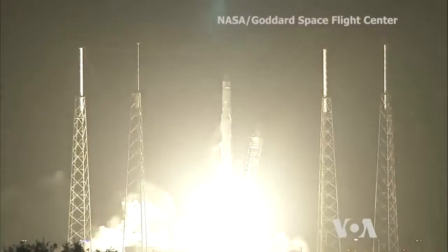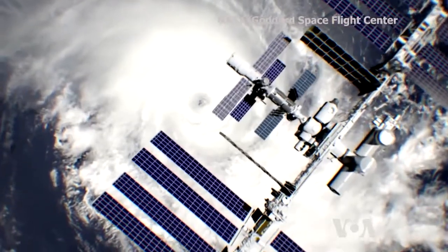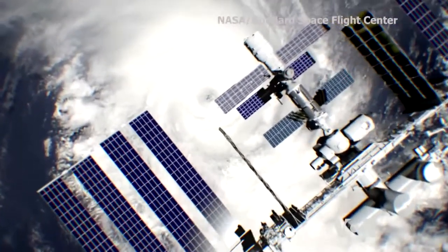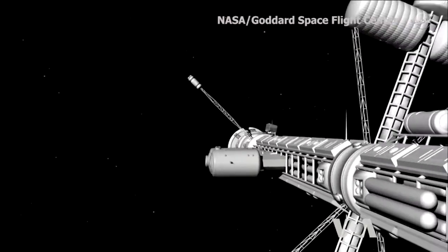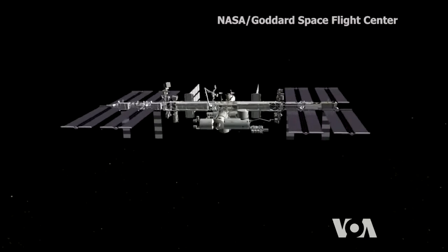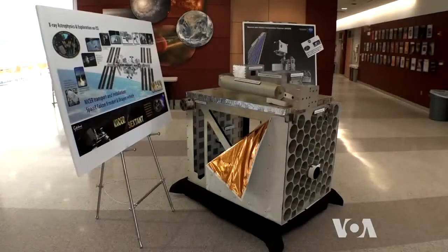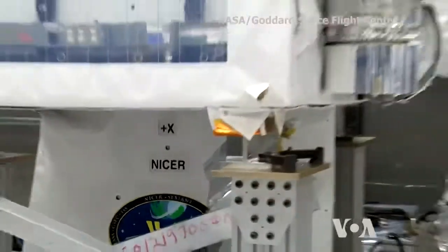The launch of the Dragon cargo spacecraft towards the International Space Station may go down in the history of space research as the beginning of a future interstellar navigational system. Along with fresh supplies, the Dragon is carrying a special telescope called the Neutron Star Interior Composition Explorer, or NICER, that will look closely at these mysterious stars.